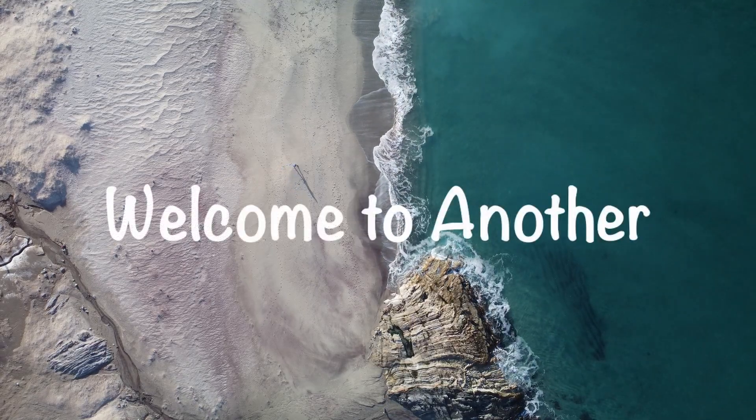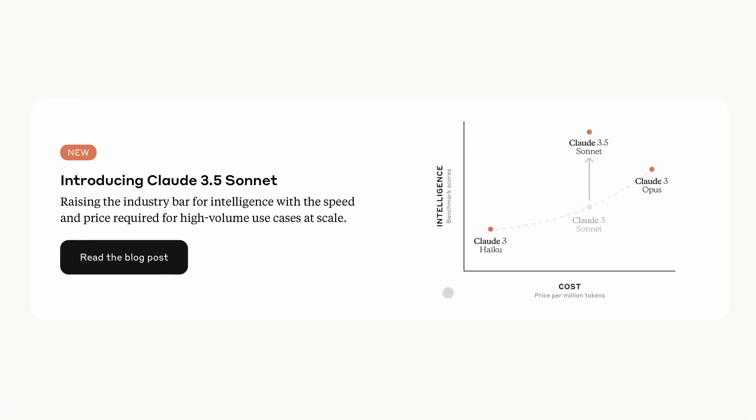Hi, welcome to another video. Recently, Anthropic released their new model, Claude 3.5 Sonnet.